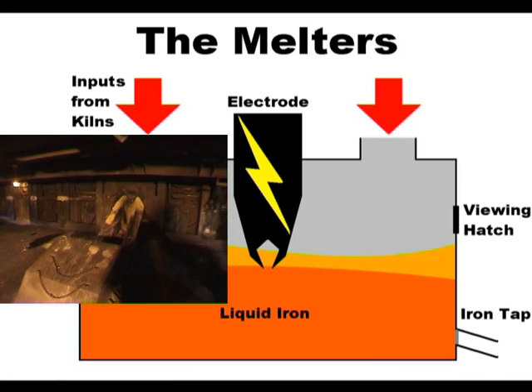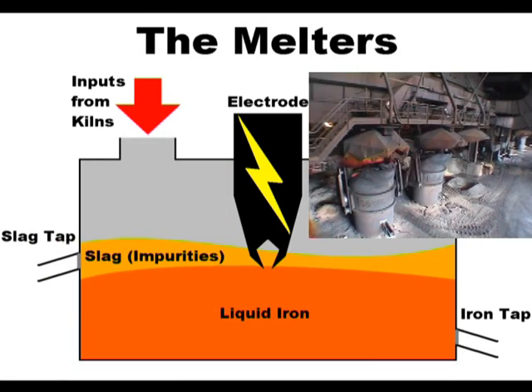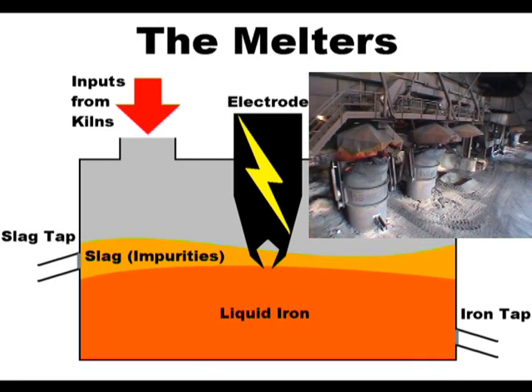The addition of extra RPCC into a melter controls the metallisation of the iron at around 95%, and this liquid iron is tapped regularly into large containers called iron ladles.